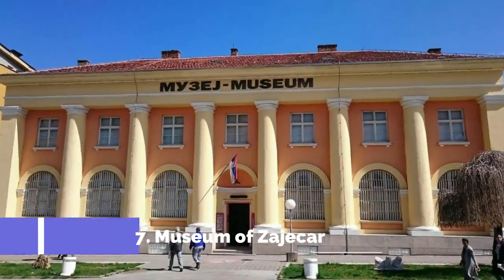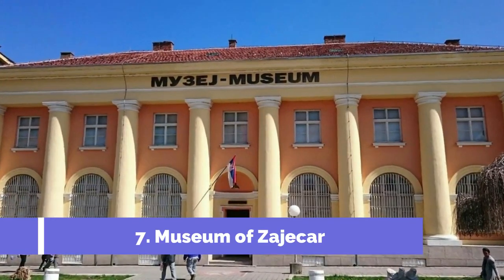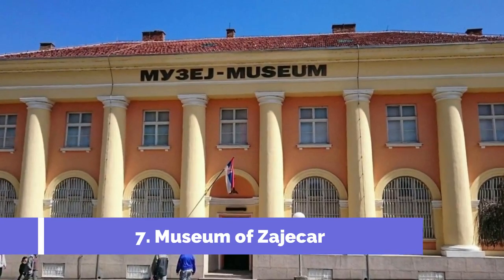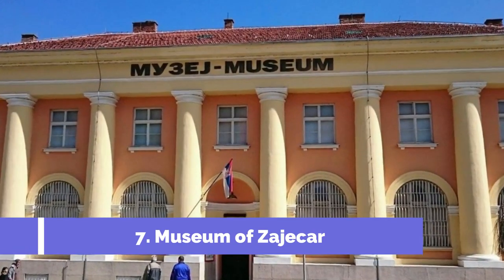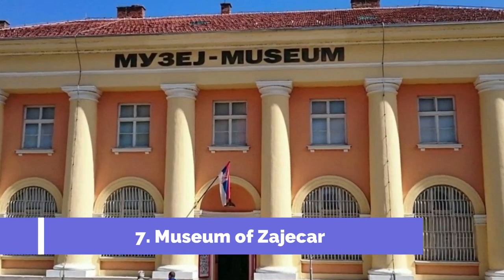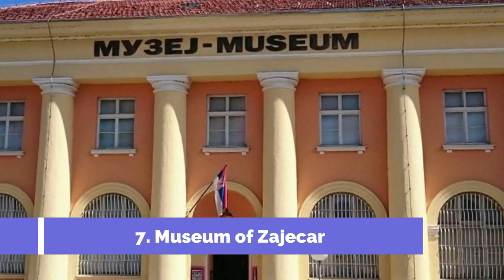Number 7: Museum of Zaječar. The Museum of Zaječar is one of the top attractions in Zaječar, Serbia. Located in the heart of the city, this museum is rich in history and cultural heritage. The museum displays a wide range of artifacts and exhibits that showcase the fascinating history and heritage of the region.